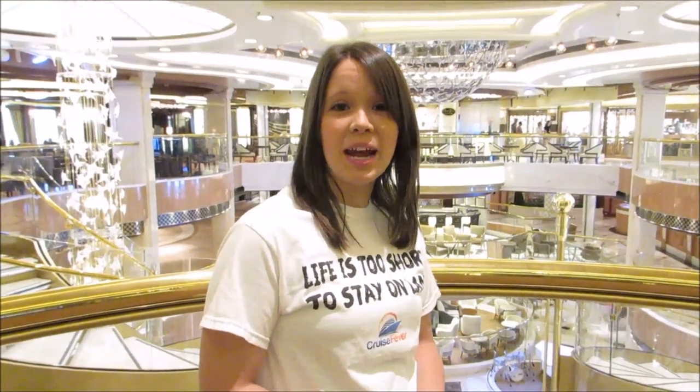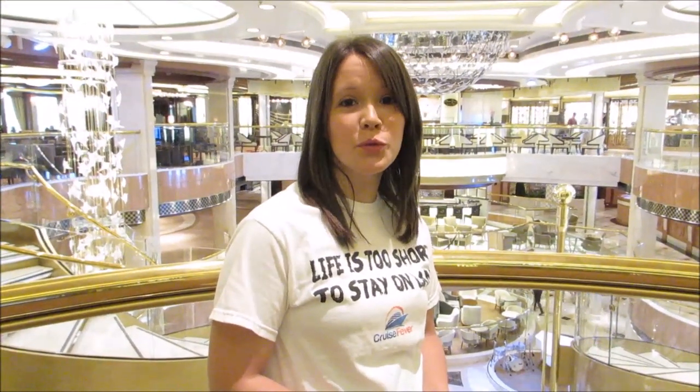Hi, this is Amanda with Cruise Fever, and I'm here to give you a tour of the beautiful Royal Princess.